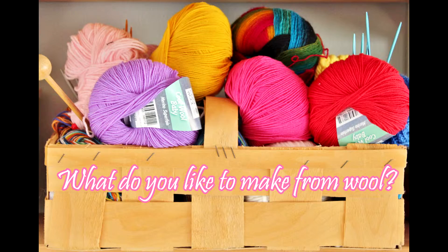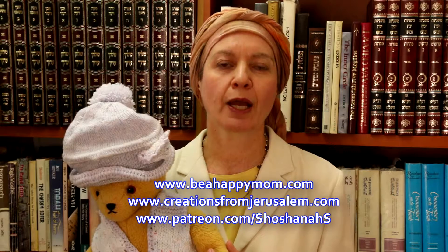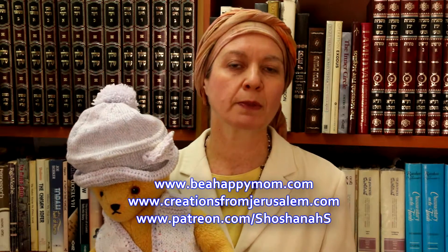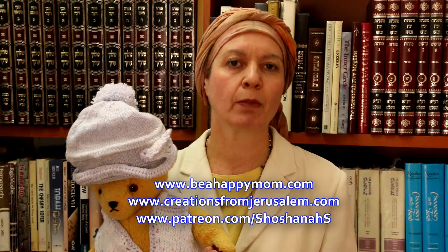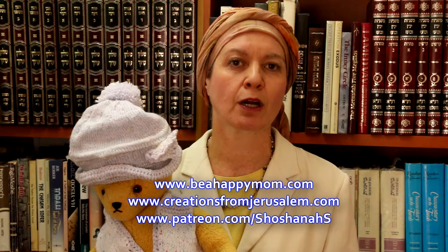We're hoping to do a combination of demonstration videos, information videos, and videos that give you insight into how you can improve the development of your child. All of these products would be of benefit to an occupational therapist, a teacher, a preschool teacher, and of course to mothers. Please let us know what kinds of videos would be of interest to you. Also, just for fun, put a comment below as to what your favorite activity is — do you enjoy knitting, crocheting, weaving, or something more unusual with wool? Visit us at BeAHappyMom.com and CreationsFromJerusalem.com.